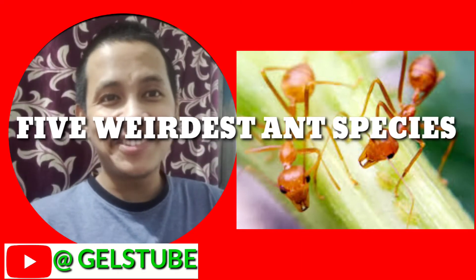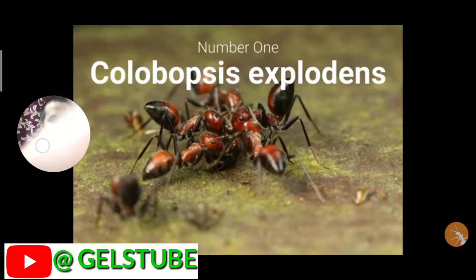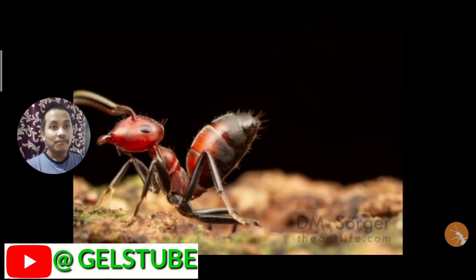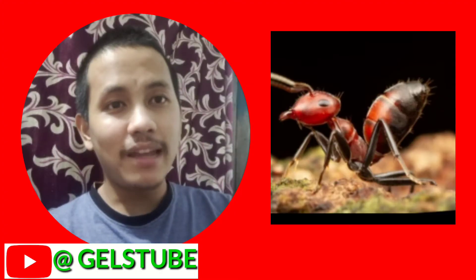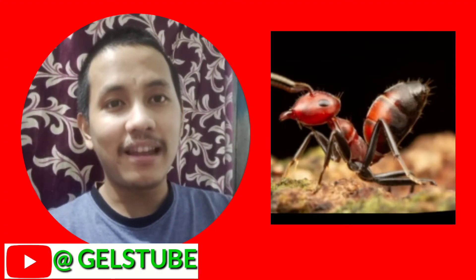Number one: Colobopsis explodens. These ants flex and squeeze their own muscles so hard that it ruptures their abdominal walls, releasing poisonous fluids. This is a form of sacrifice — giving up their lives.